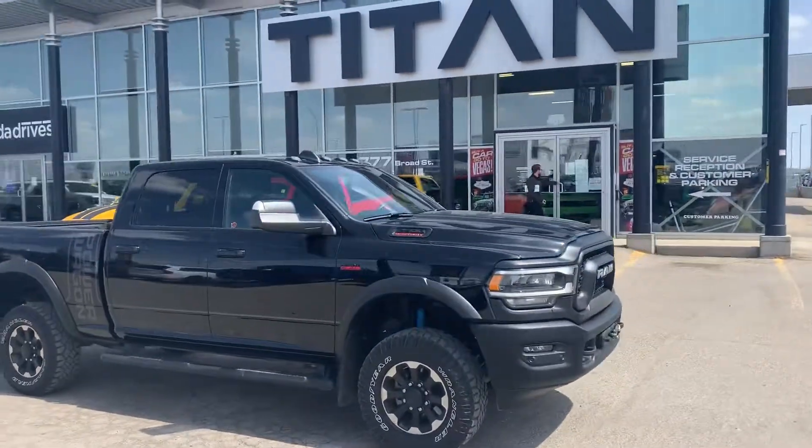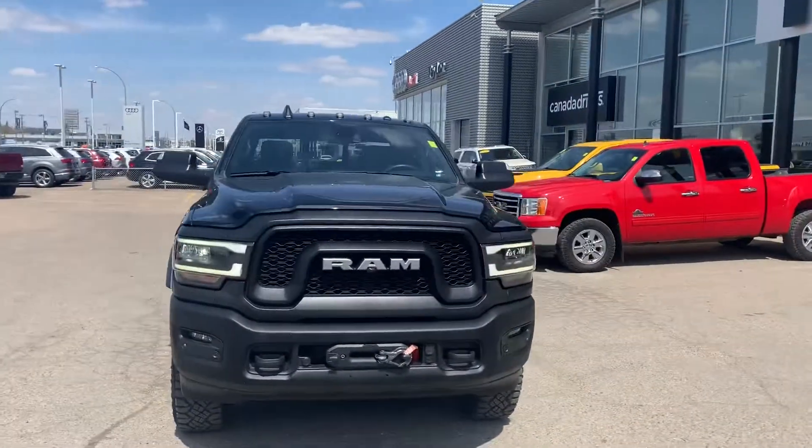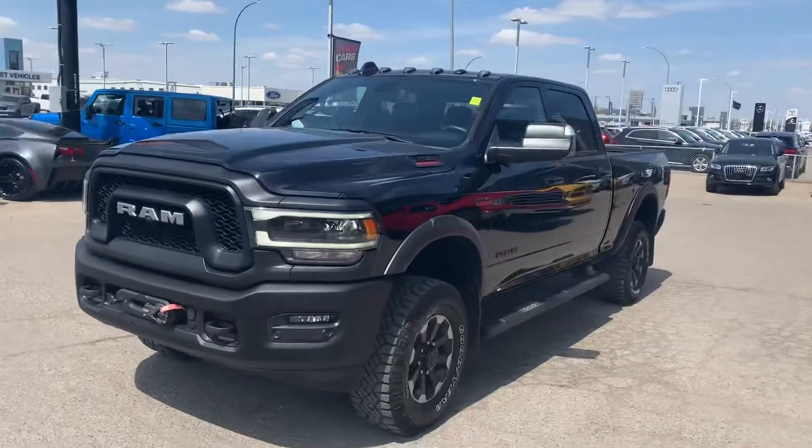Hey, it's Titan Automotive here. Just wanted to show you how beautiful this Power Wagon is. I know you're chatting with my manager Devin there — I'm one of the other managers, Mike. I wanted to get this bad boy cleaned up so you could see it like you're here in person.